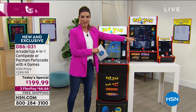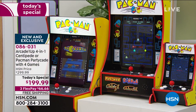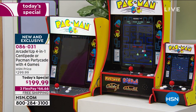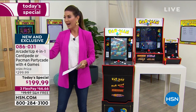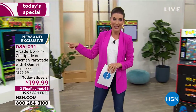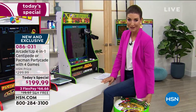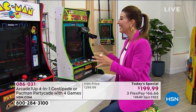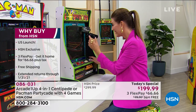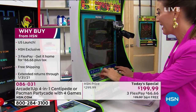The Partycade hits that sweet spot, making it one of the most exciting and easy ways to get back to all those fun, nostalgic, vintage video games we've fallen in love with. The host begins playing a game of Centipede in the studio.